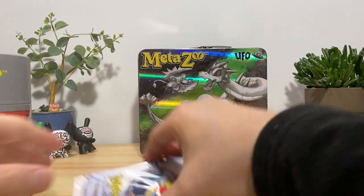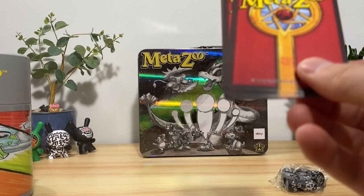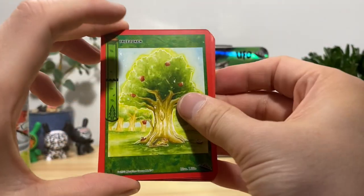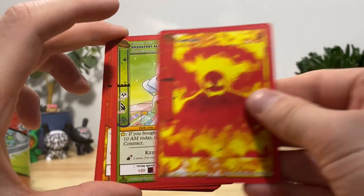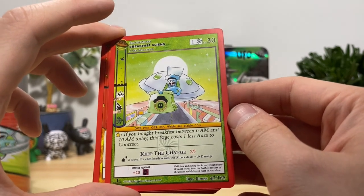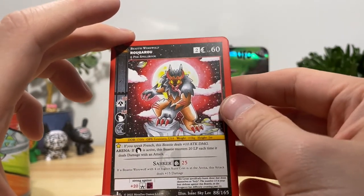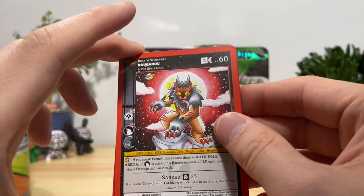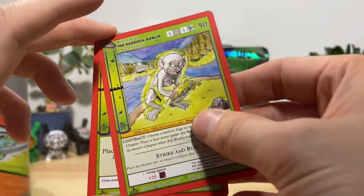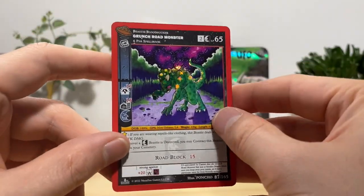Let's get into our last booster pack before the eBay boosters — can we pull something good? We got tree token, sunset flame aura looking menacing as hell, breakfast aliens — this one has a funny meta effect: if you bought breakfast between 6 AM and 10 AM today, this page costs one less aura to contract. Merging flames, Rougarou, tinfoil suit, aquapura, Lubock Lights, supernatural black hole rare on the end — we got a reverse hollow grunge road monster.